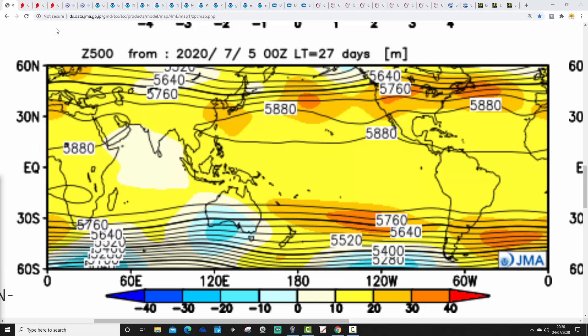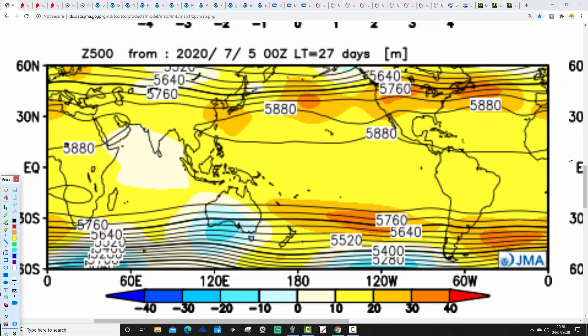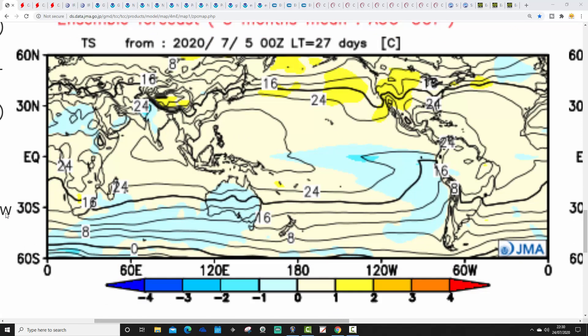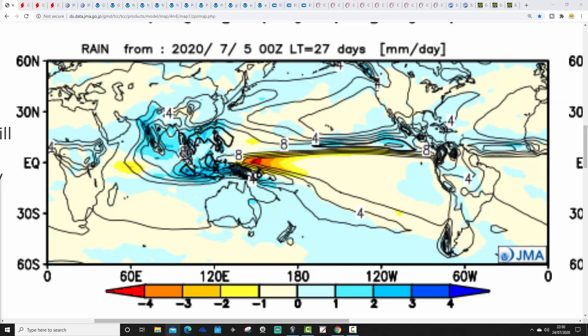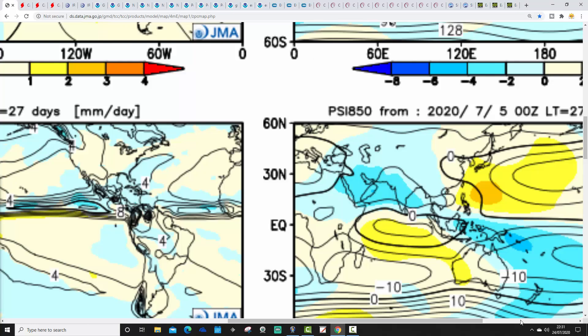I'm going to start off with the JMA. This first model is only covering the period from August to October, so it doesn't quite cover the full Autumn 2020 period just yet. This is the 500mb height anomaly for August to October, with above-average heights to our west-southwest bringing in a westerly flow from off the Atlantic — very westerly for all three months: August, September, and October. Temperature anomalies for August to October are average to ever so slightly above average. Rainfall anomalies are near normal for the three-monthly mean.